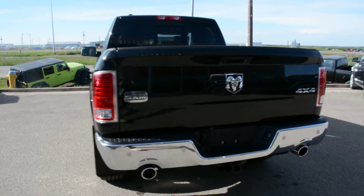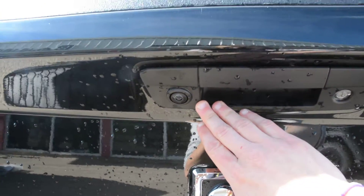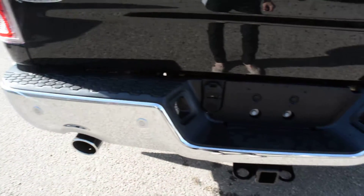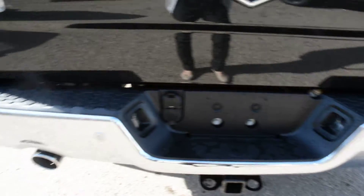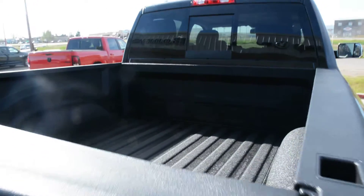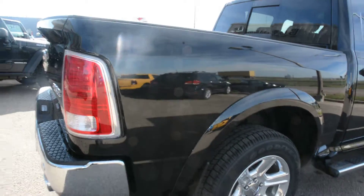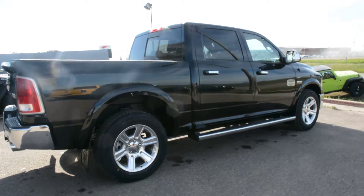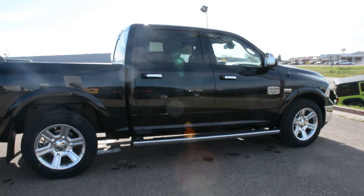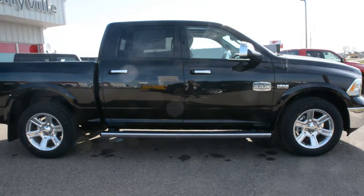This specific unit is loaded with tons of great features. Coming around towards the back, you can see it is equipped with a backup camera as well as a rear park assist system — you can see the sensors there across the back bumper. You also get a spray-in bed liner. Coming around to the passenger side, it is equipped with chrome running boards, a great accessory included.